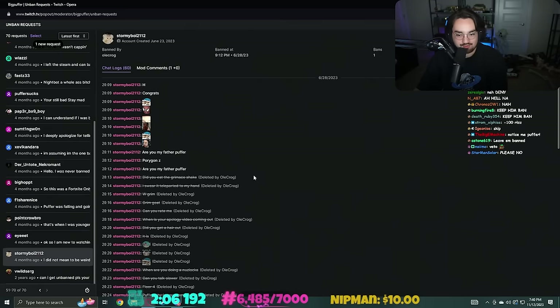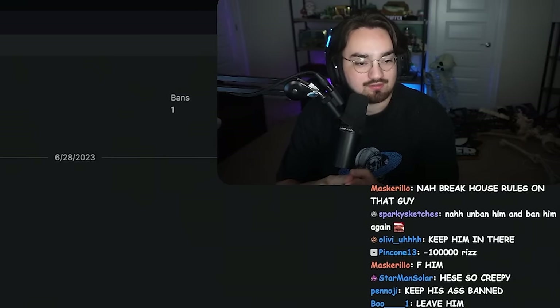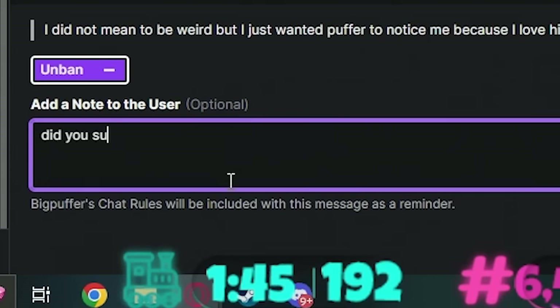I have to unban him - although this guy is literally trying to become me. All he has to do is be 6'2" - that's about it. I'm not unique. Did you succeed in the cloning process?